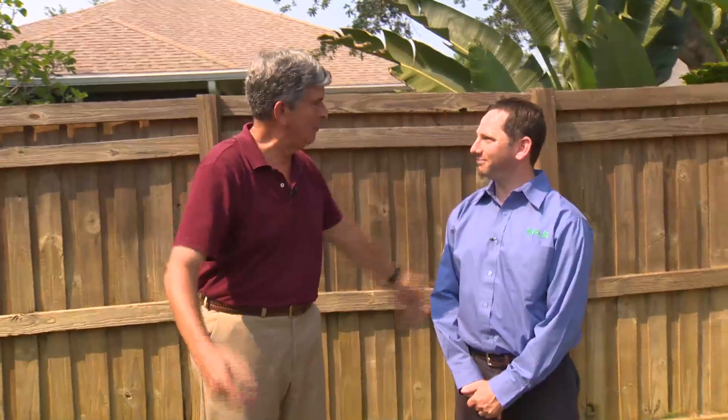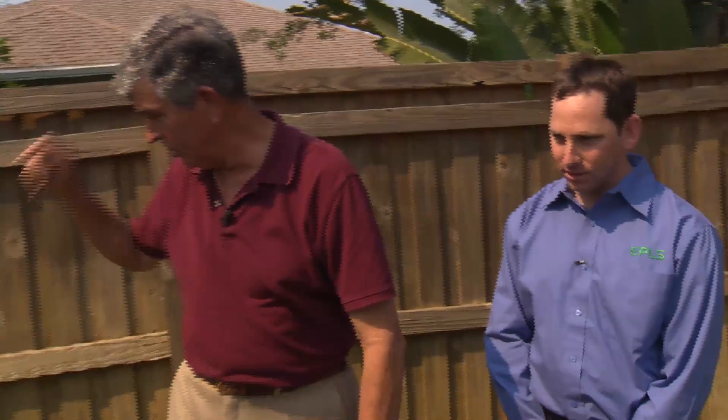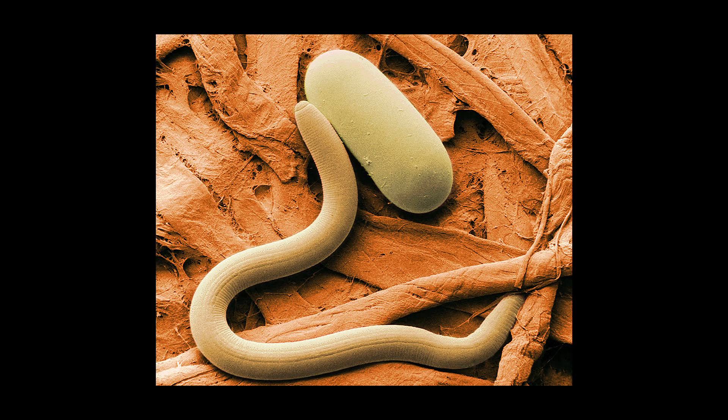Roy is a graduate nematologist. This is an empire zoysia lawn, and it's causing nothing but problems. I see some good green over here, but very quickly it moves into brown. This lawn has a problem with soil parasitic nematodes — that's the mysterious pest we're talking about.